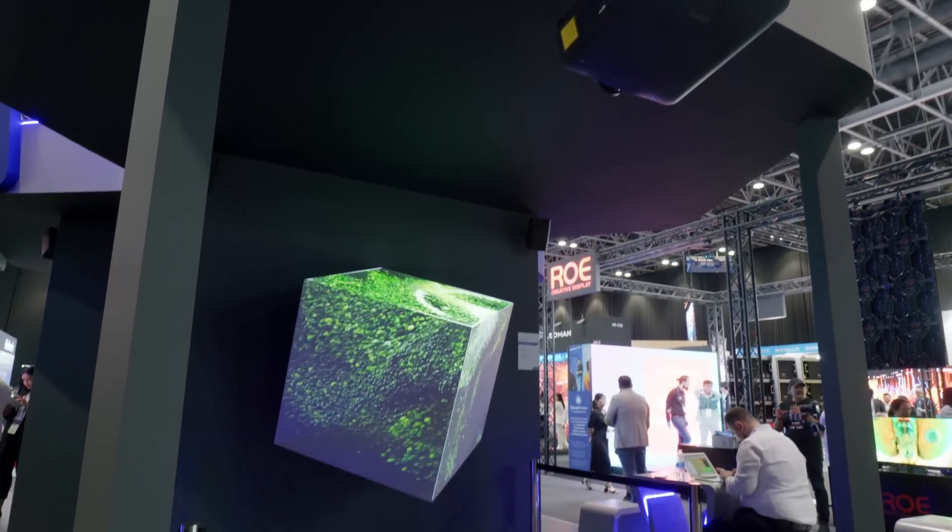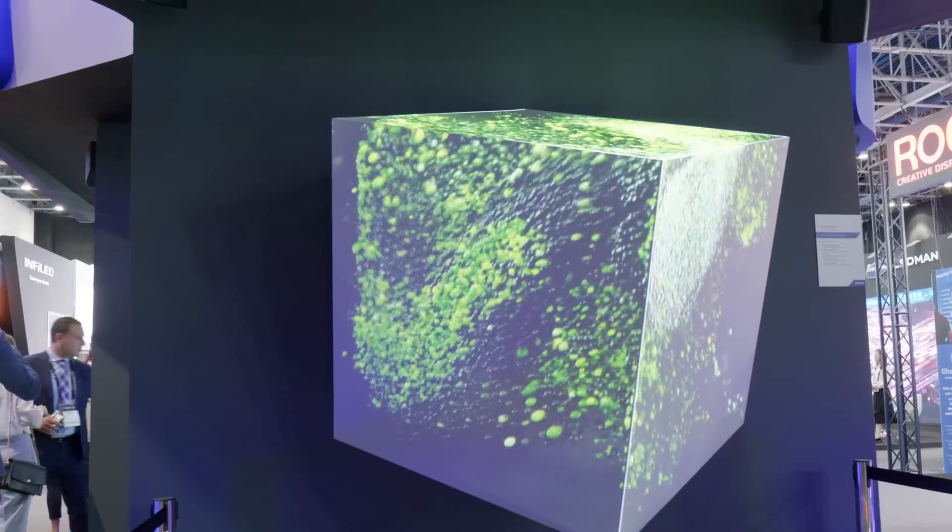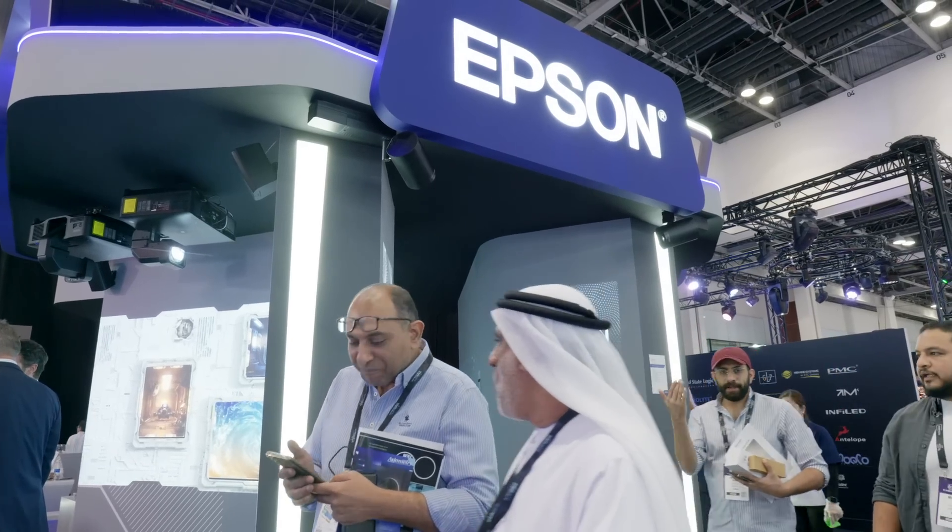On the front of the stand we also have an immersive experience using a cube — a three-sided cube projection from one projector — showcasing how you can use projection in a number of different areas and give customers that next level of immersive experience.